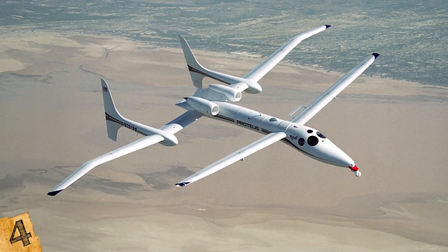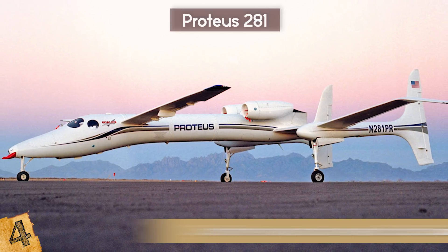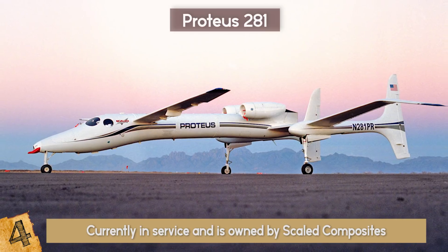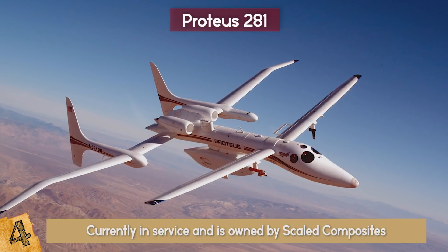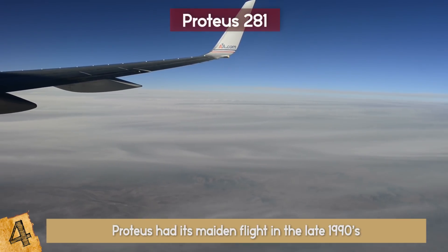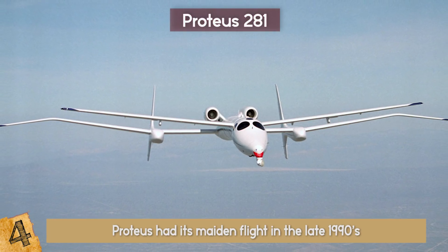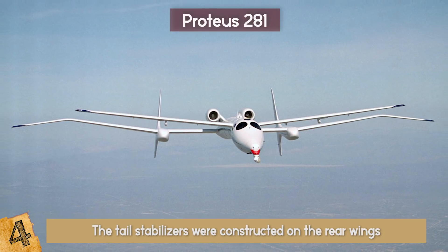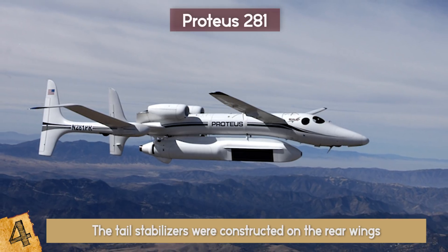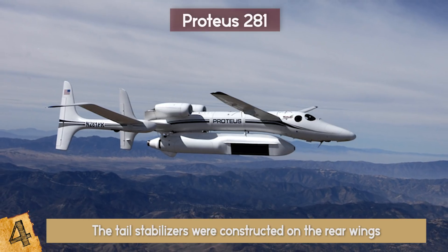Proteus 281 — this eccentric aircraft most certainly deserves to be on the list of most bizarre planes. The Proteus is currently in service and is owned by Scaled Composites, a company that specializes in unconventional aircraft. Initially designed by Burt Rutan, Proteus had its maiden flight in the late 1990s. The aircraft has four super skinny wings spanned in pairs, and the tail stabilizers were constructed on the rear wings rather than the aircraft's tail, which is highly unusual. It is meant for high altitude, capable of going over 50,000 feet and staying there for over 18 hours.